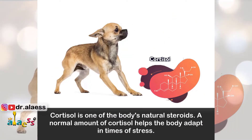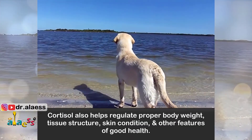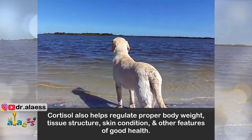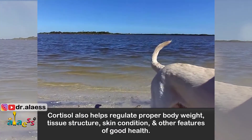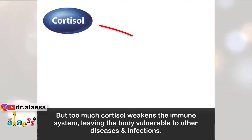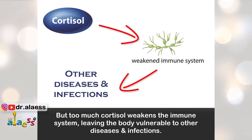Cortisol is one of the body's natural steroids. A normal amount of cortisol helps the body adapt in times of stress. Cortisol also helps regulate proper body weight, tissue structure, skin condition and other features of good health. But too much cortisol weakens the immune system, leaving the body vulnerable to other diseases and infections.